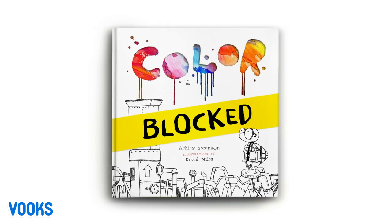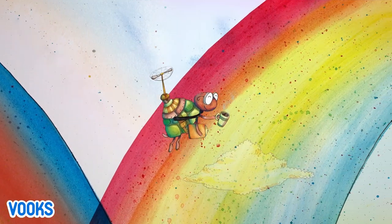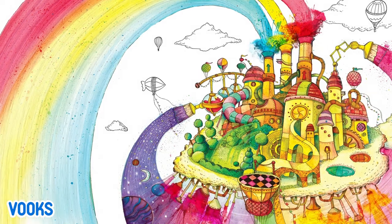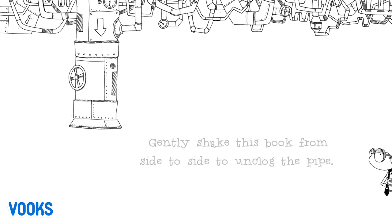Colour? Blocked! Uh-oh! Gently shake this book from side to side to unclog the pipe.